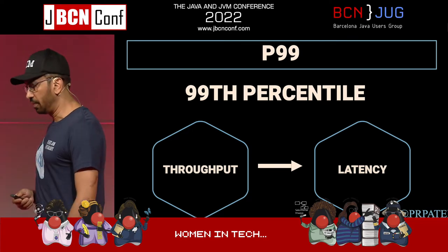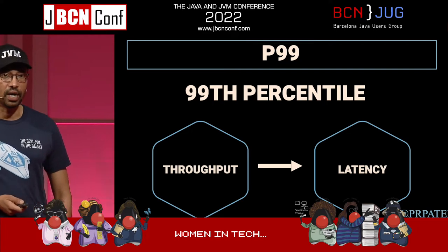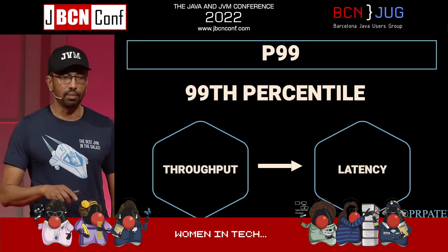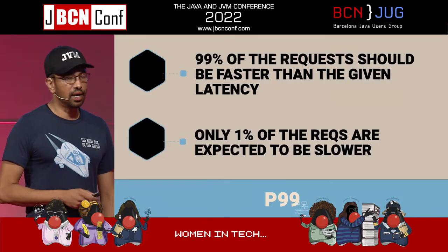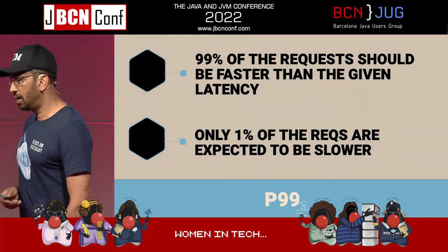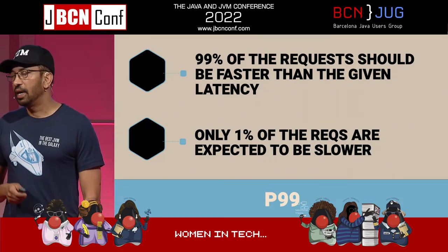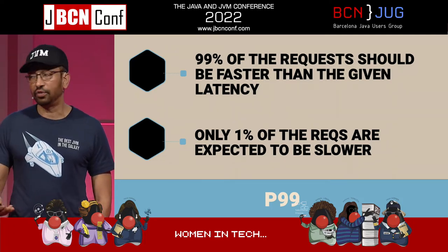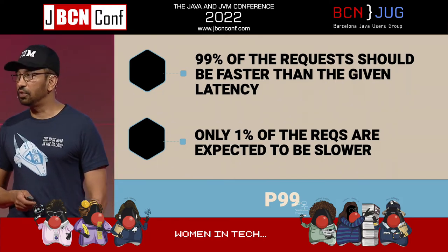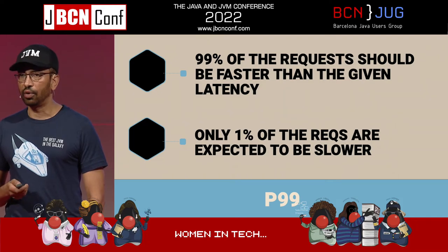When we talk about performance testing, we use something called P99 and P95. It sounds fancy but it's not — basically it means what percentile is your application running in terms of latency or throughput. P99 means 99% of requests should be faster than a given latency. You need to say: every user who comes to our Java application — let's say you're building a Spring Boot app — should get a response within one second, five seconds, or 500 milliseconds. Does anybody think about this or have SLAs where you work?